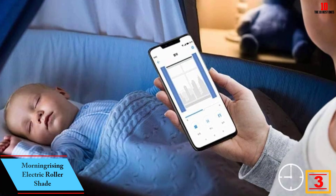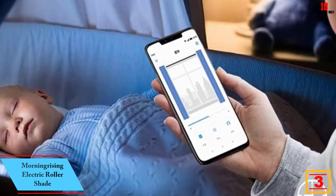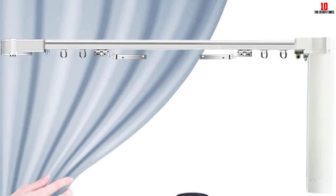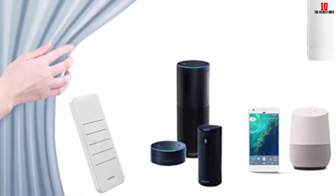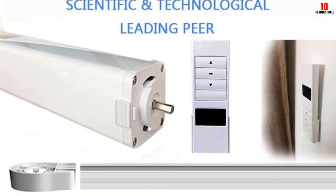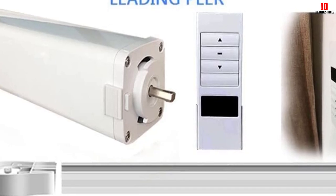At number 3, we have the Morning Rising Electric Roller Shade. When you want to automate your window treatment at home or the office, this product is a great choice to consider. It comes complete in the package: the remote control, installation instructions, electric shutter motor, and the iron holder. You also have an option to get one that has no remote control, depending on your preference. Moreover, it suits up to a 1.5-inch diameter tube. We like the fact that this product performs smoothly and efficiently, making it easy to open and close your windows with just a remote. Just be sure to check the size in the package to suit your particular preference.